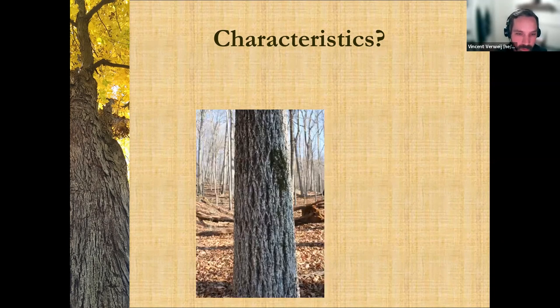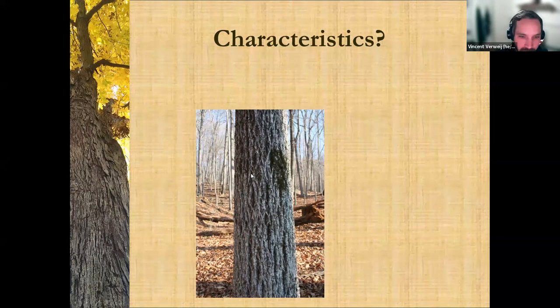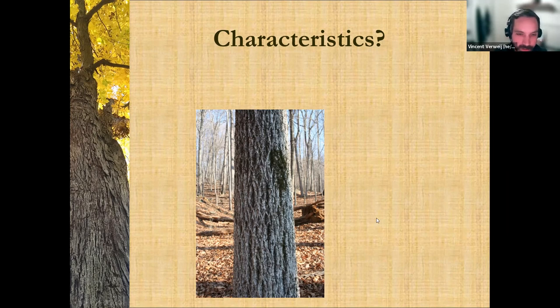Here's another one. Diamond fissures — thanks Mario. Furrows, netted. That diamond pattern is a really good one in this situation; you can see these diamonds in here. Sinewy is really good. There are trees like muscle wood — the name has it in the name — that really describes things that remind you of human anatomy. Ropey is another interesting description.